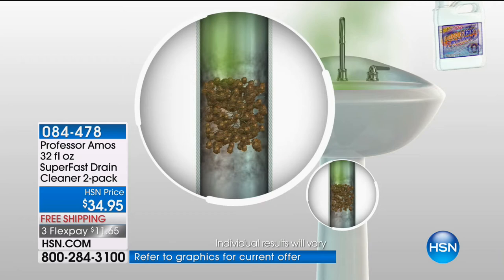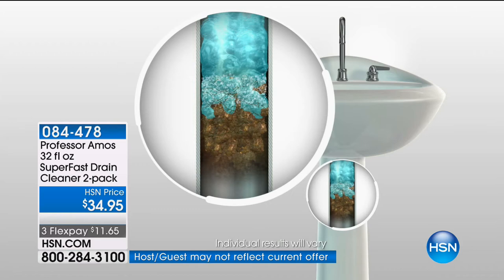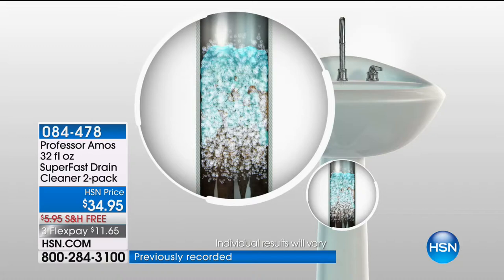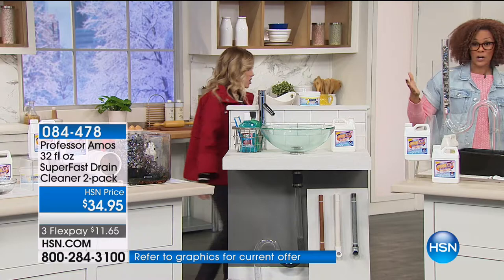We've been to baby showers together and dinners — can you imagine if that happened right before? Where you have to say, 'Could you use the bathroom down the hall because mine's clogged?' Or we have to share the same shower because it doesn't work. Right after the holidays, that might have happened and that might have been a ton of money you had to literally send down the drain — calling the plumber, calling the professional. You've got the professional right here exclusively at HSN.